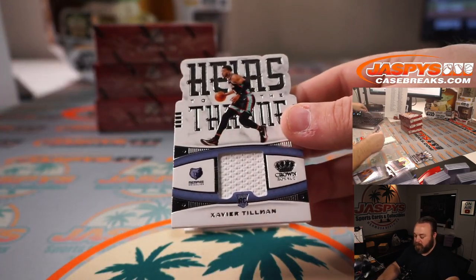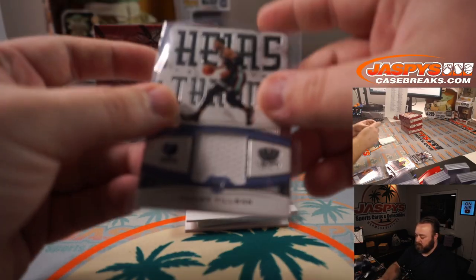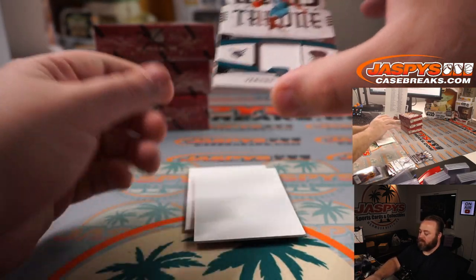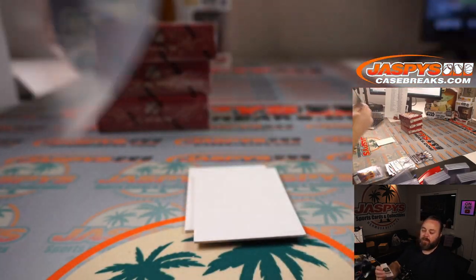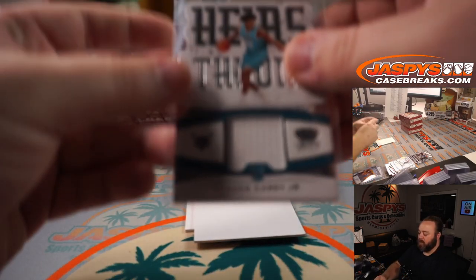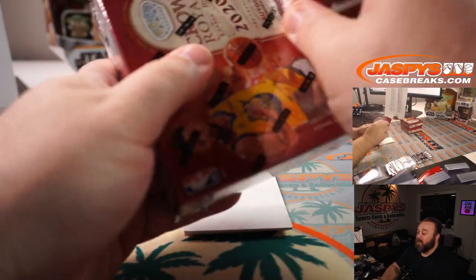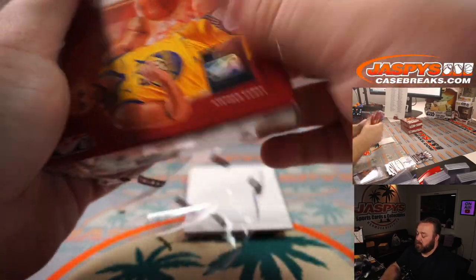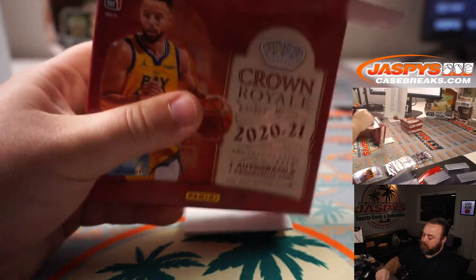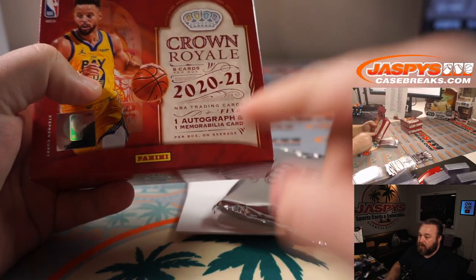Xavier Tillman Rookie Relic for the Grizzlies — Nick Nguyen. So yeah, we got two relics, no autos, and Vernon Carey Jr. for the Hornets — Paul Norton. I'd rather have two autos, no relics. But they did give us two Kabooms in this case — kind of evens out somewhere down the line. It's also why it says 'on average' — always on average.